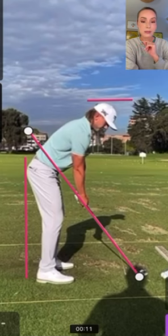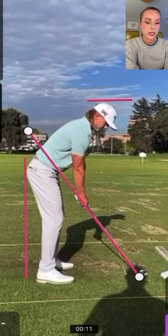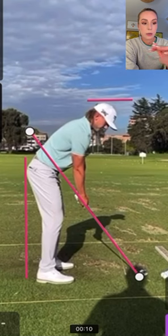Here we have a swing and I'm going to walk you through the key points of this — why it's so great, what's unique about it, and what's common to really good players. I'm drawing a line down from his backside, up his shaft angle, and on top of his head, because those are key for us to understand what's going on.